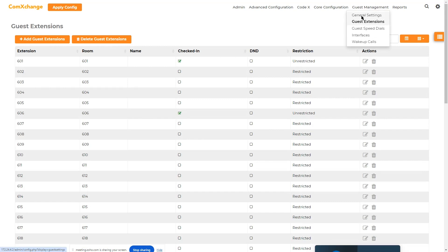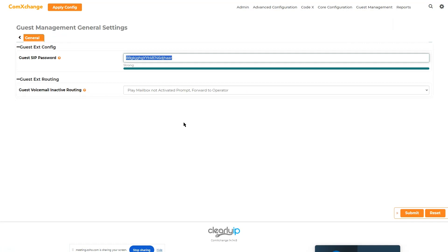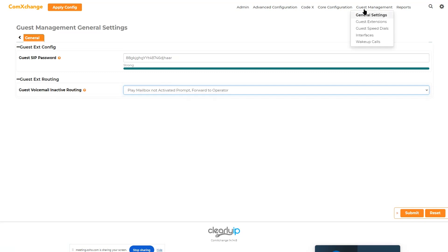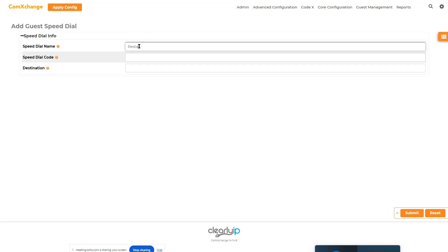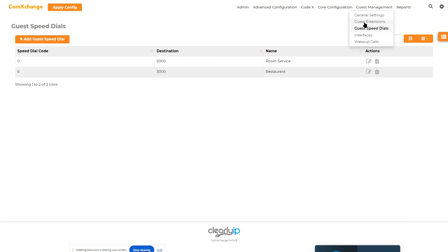Let me quickly show general settings. Here it shows the SIP password and SIP secret for registering the phones. Basically each phone will register with the same password and different extension number. For guest speed dials, you can create a code list — so normally a hotel room may have a very basic or even analog phone that won't have quick dials. You can set so pressing zero goes to room service, for example, or press six to reach the restaurant, with the destination being the extension of the restaurant, say 3000. You can have all those options quickly created here for those guest extensions.